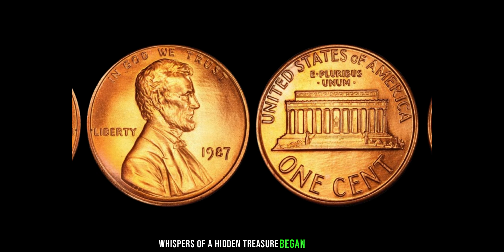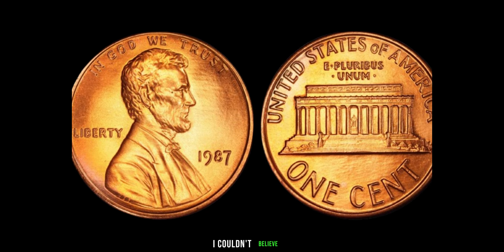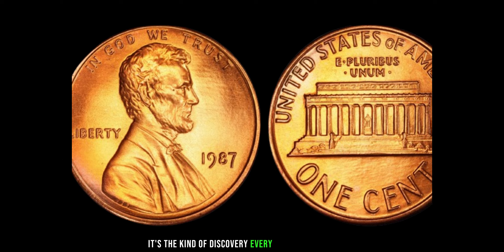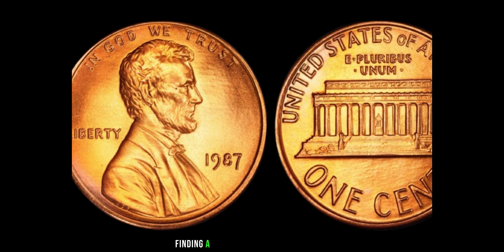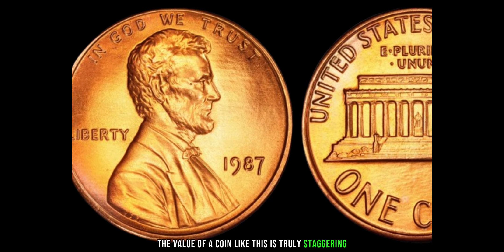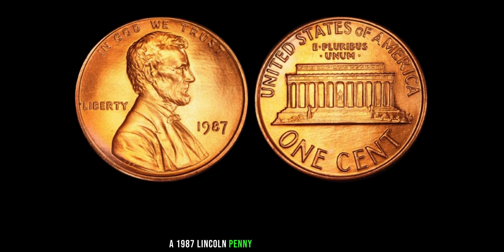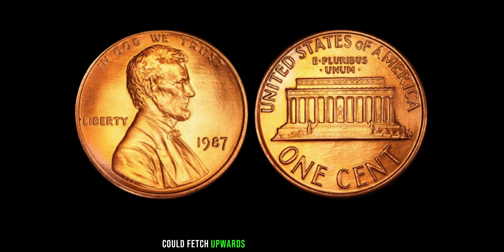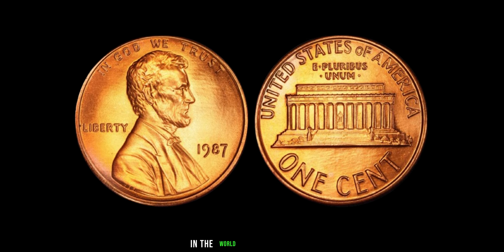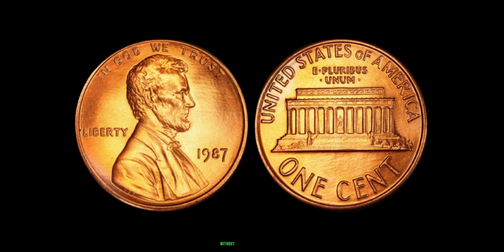When I first heard about the 1987 penny without a mint mark, I couldn't believe it. It's the kind of discovery every collector dreams of — finding a rare gem hiding in plain sight. The value of a coin like this is truly staggering. While most pennies are worth just one cent, a 1987 Lincoln penny without a mint mark in pristine condition could fetch upwards of a million dollars at auction. The story of the 1987 Lincoln penny serves as a reminder that hidden treasures can still be found, even in the most ordinary of places.